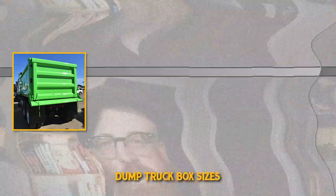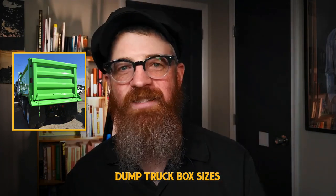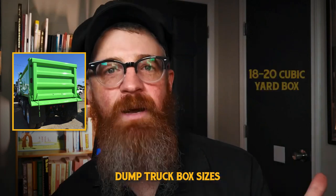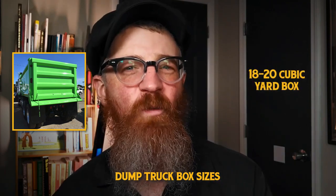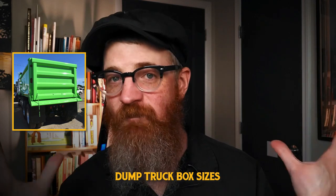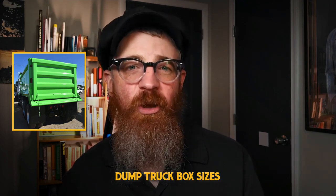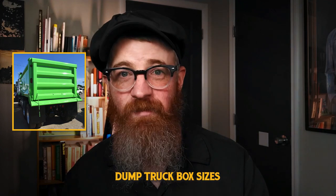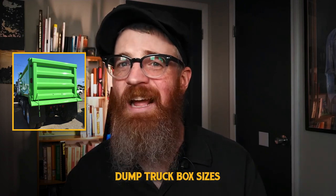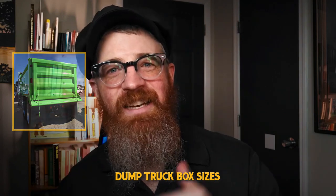Street-legal dump trucks come in a variety of box sizes, ranging from 10 to 23 cubic yards. Unless you're absolutely sure of the size of loads you'll regularly transport, many drivers suggest a medium-sized box — somewhere between 18 to 20 cubic yards. The logic is that most companies charge clients by time transporting and dumping loads, not the volume of materials. An oversized dump truck will often be inefficient for smaller loads, burning extra fuel and being trickier to maneuver. A medium-sized dump truck fits in the sweet spot of efficient, capable, and manageable.